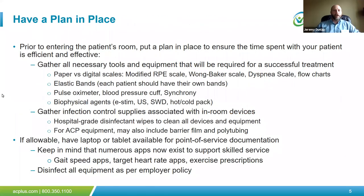An important aspect of having success inside the patient's room is having a plan before you ever enter. This ensures your time with the patient is both efficient and effective. Gather the tools and equipment you need beforehand — diagnostic scales, modified RPE scales, Wong-Baker scales, pain scales, dyspnea scales, and exercise flow charts. Have your portable exercise equipment available and ready to go, disinfected from the last patient, whether it's dumbbells, cuff weights, or body weight resistance.